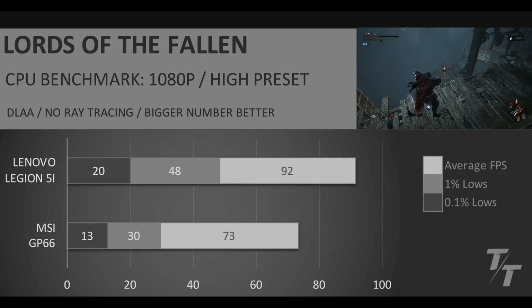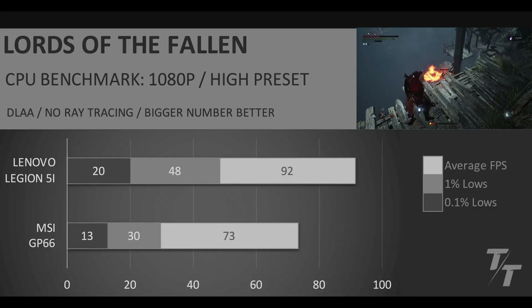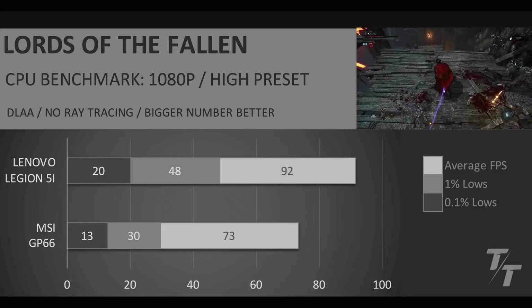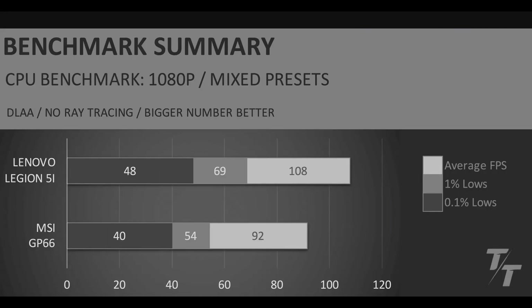Finally, in Lords of the Fallen at 1080p high preset, we see the same trend throughout — the Lenovo Legion 5i with its Ultra 7 255HX outperforming the MSI GP66 with its i7-11800H. In the CPU benchmark summary, it's an easy win for the Legion 5i: 17.4% better average FPS, 27.7% better 1% lows, and 20.1% better 0.1% lows.